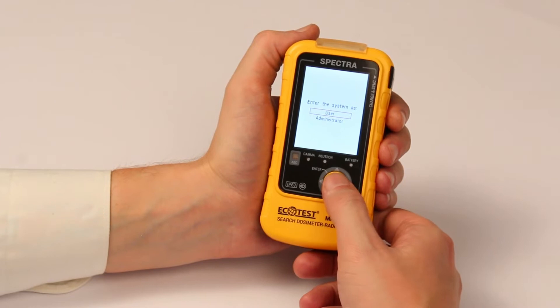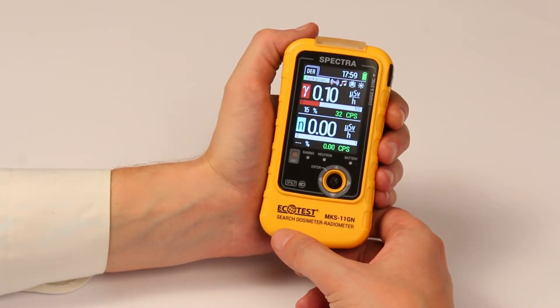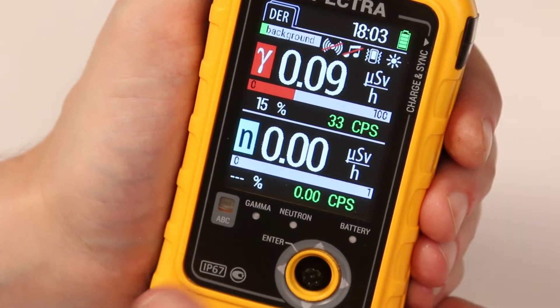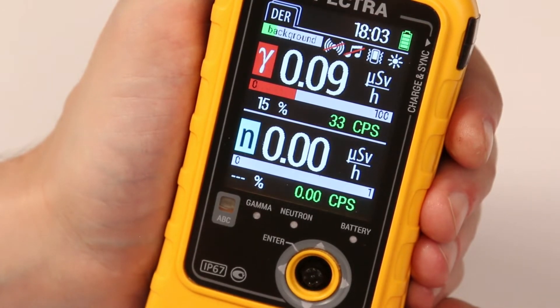Login under the administrator allows you to set the time, date, alarm threshold levels, and administrator password. When turned on, the device automatically measures and saves the dose rate of gamma and neutron radiation, and also calibrates them by the level of the gamma background.